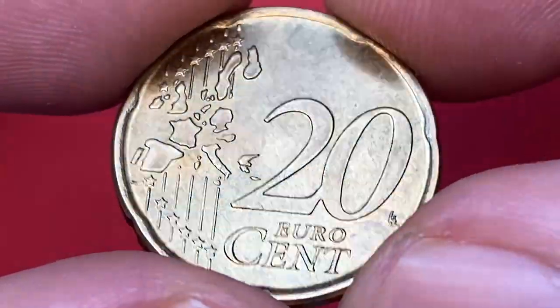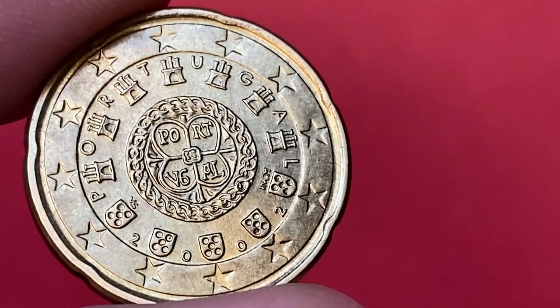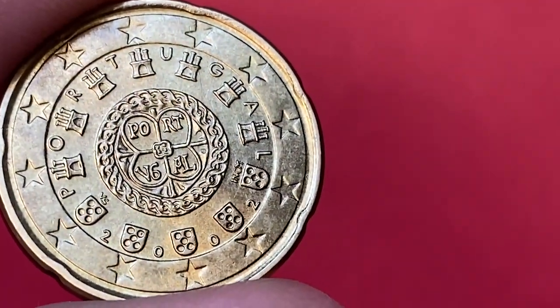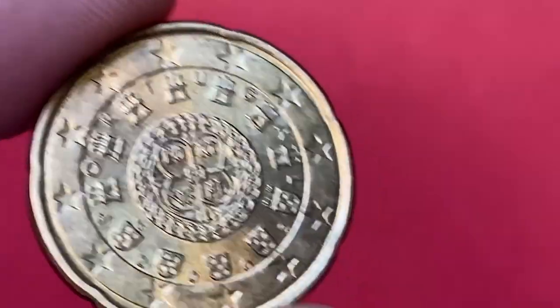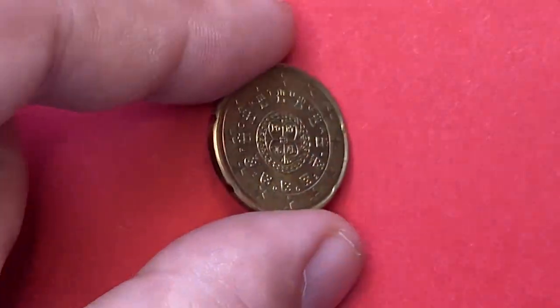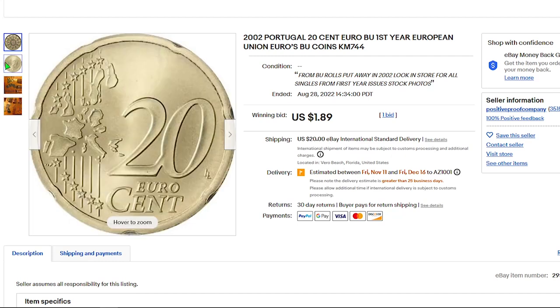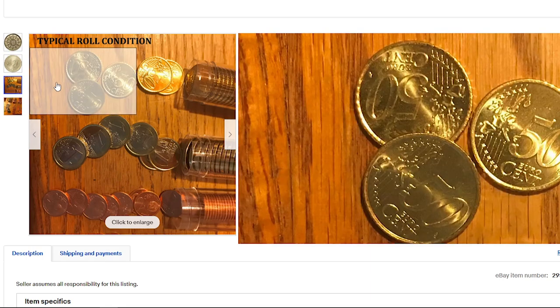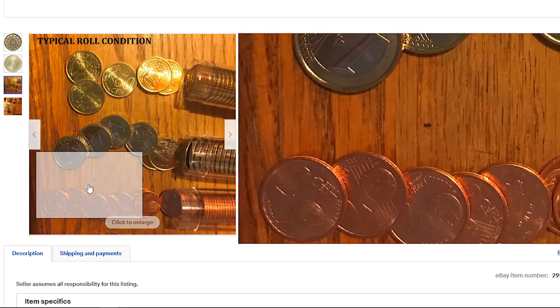More than 147 million Portuguese 20 euro cents were made, so they were common even at lower uncirculated grades. According to the NGC price guide, even at mid condition like MS65 they are worth just one dollar and fifty cents. On eBay it sells for an affordable price as well — for instance, a 20 euro cent from Portugal minted in 2002 from a brilliant uncirculated draw was sold for $1.89 on August 28, 2022.